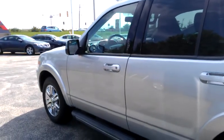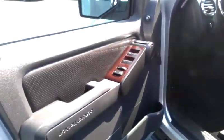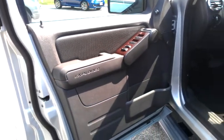You have the silver exterior with the black leather interior. You have power windows, power door locks, power side mirrors, power adjustable pedals, power driver seat, and heated front seats.